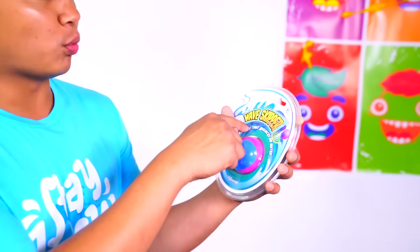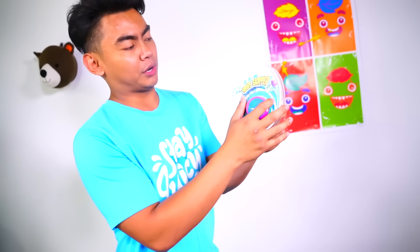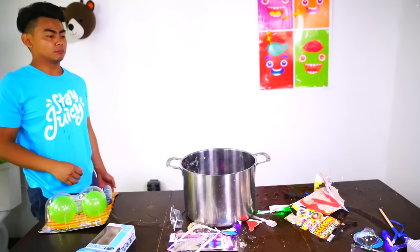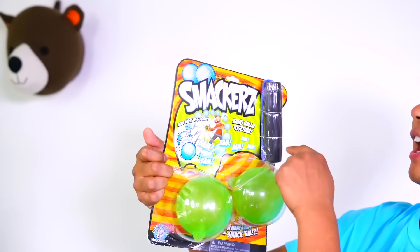Next up we have the wave skipper - this is the ball that bounces on water. The main reason why they rejected this toy is because it's really hard to get out of the package. You need a knife, and then people cut themselves with the knives, so that's why they rejected this toy. So I filled a water pot with water and let's see if it's good. Here we go. I can see why they rejected this one.